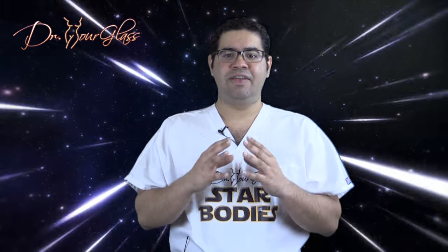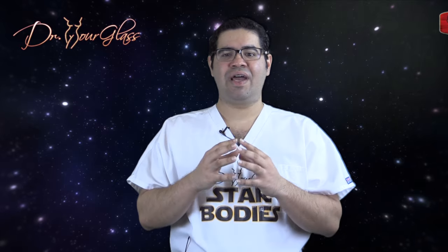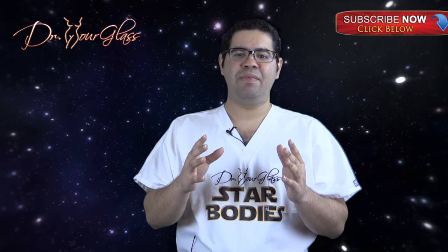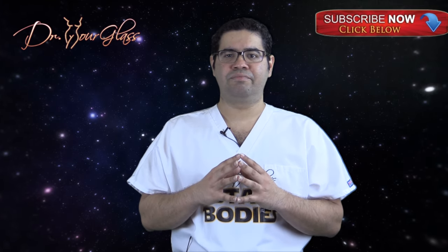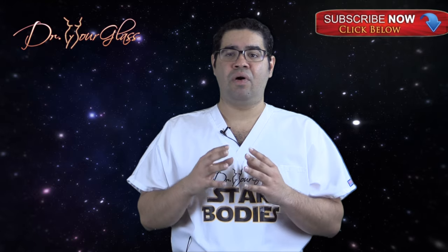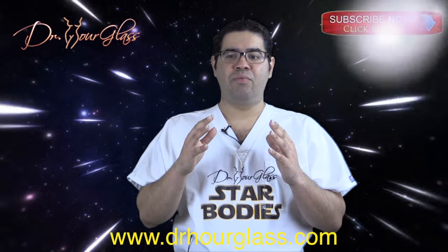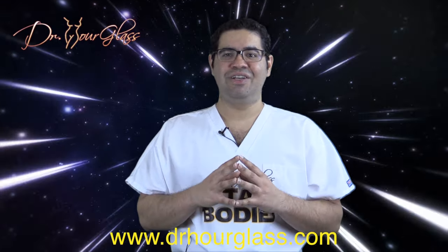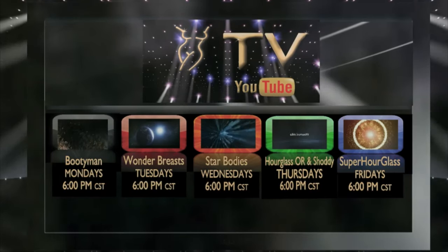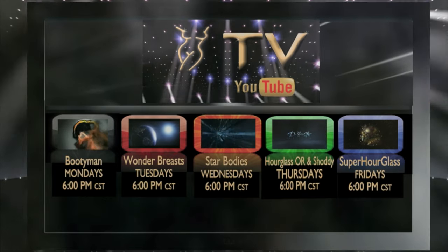In the next video, we will talk about umbilical hernias. Remember to comment below, share this video, like this video, and subscribe to our channel for more information here at the Star Bodies channel, only on YouTube. You can also log on to our website for more information about your procedure and to see amazing surgical results. Remember to log on to our Hourglass TV for more information about your surgical procedures.